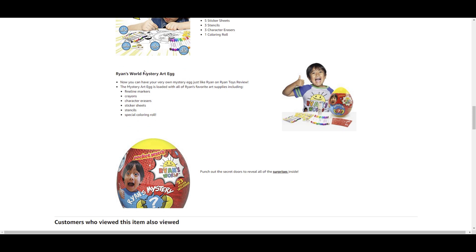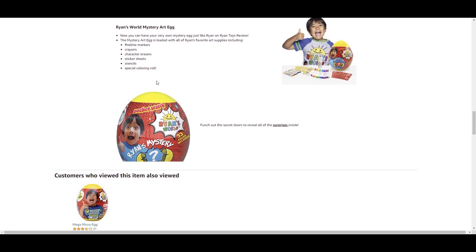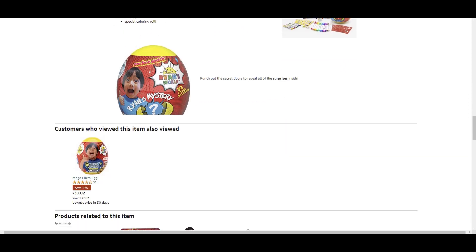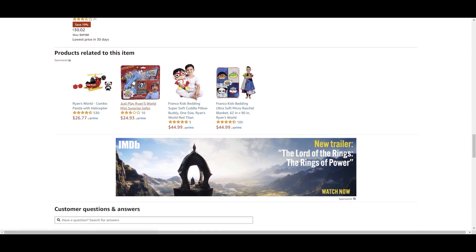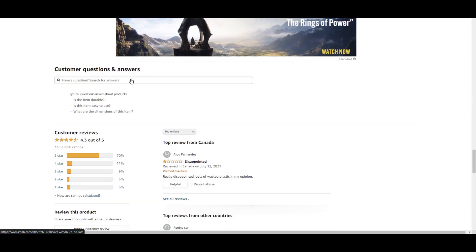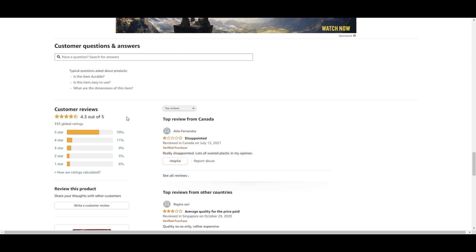There is also a mega micro egg, but I'm not sure if that's art supplies or something else — we'll take a look at it in another video. So the ratings: we've got 4.3 out of 5. 70% are giving this five stars, and people seem to be happy with Ryan's toys when it comes to customer reviews.